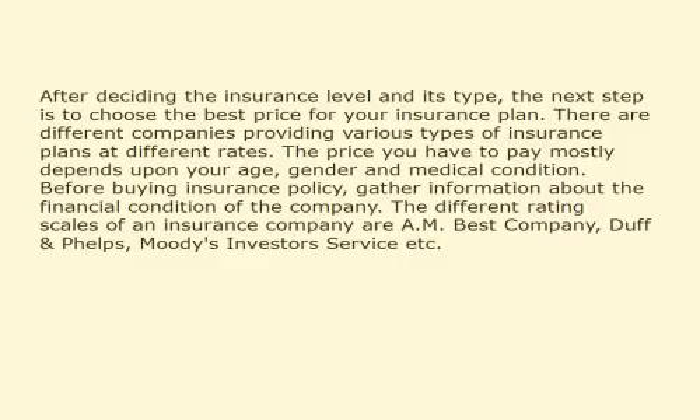Before buying an insurance policy, gather information about the financial condition of the company. The different rating scales of an insurance company include AM Best Company, Duff & Phelps, and Moody's Investors Service.